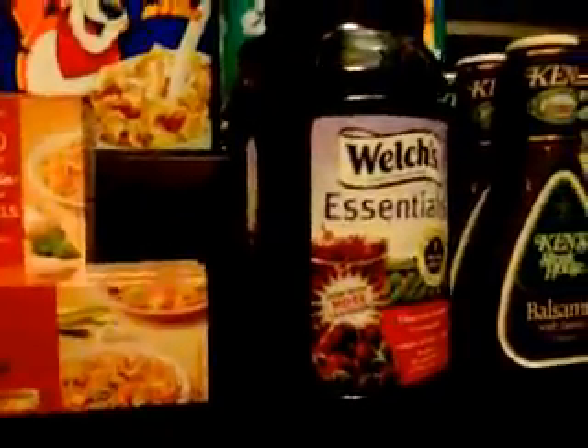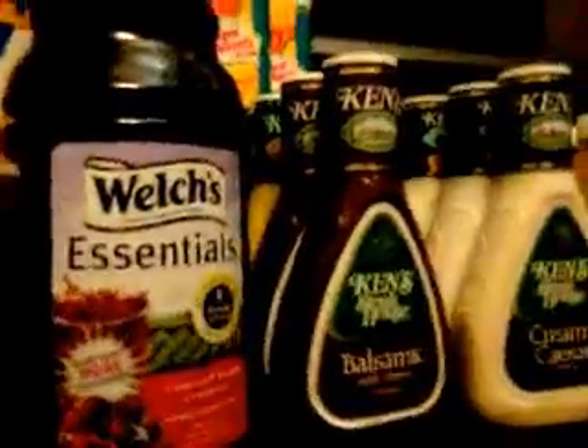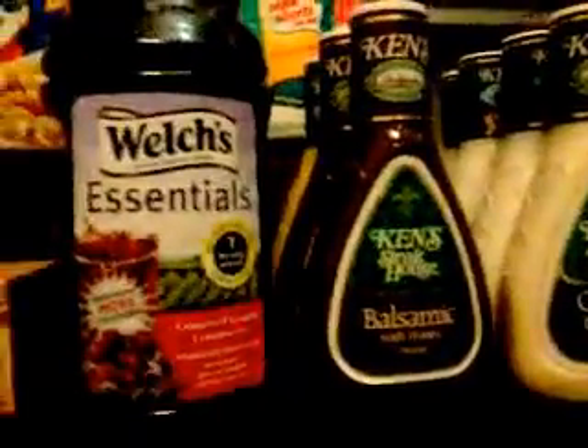Hey guys, I just want to share my grocery store haul. As always, I did post a video prior to this, so I'm going to go through the breakdown. I'll start at Vons, which is also affiliated with Safeway.